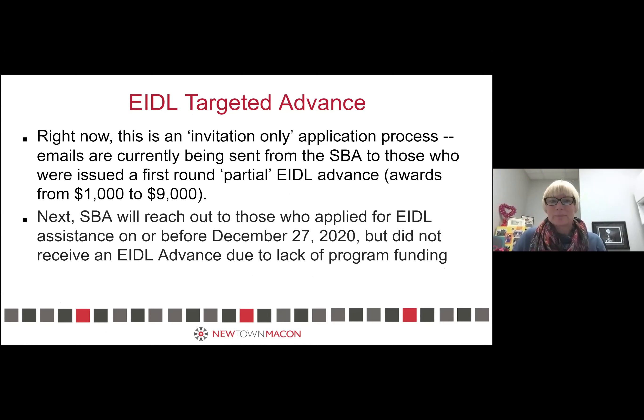This is an invitation-only application process. Emails have been sent and are currently being sent to everyone who got a partial advance. If you got the full $10,000, you've maxed out, so they won't invite you. If you applied but were later in the pipeline and got denied the advance because they ran out of money, you're in the second wave of applicants — that notification hasn't started yet. We think you'll be eligible for the full $10,000 at that time.